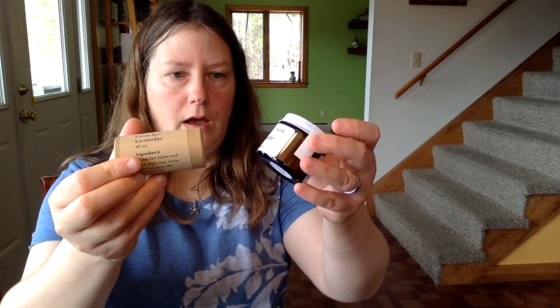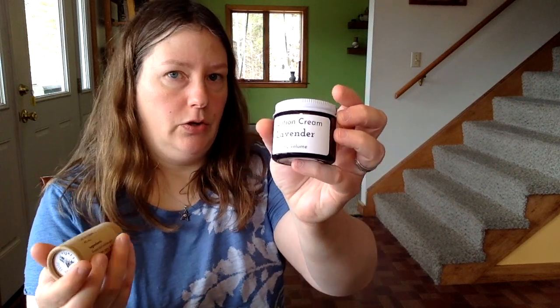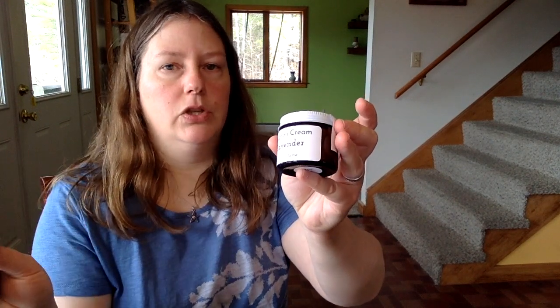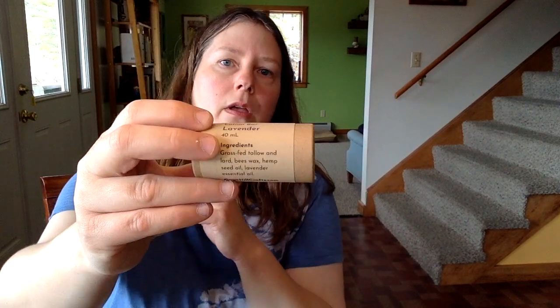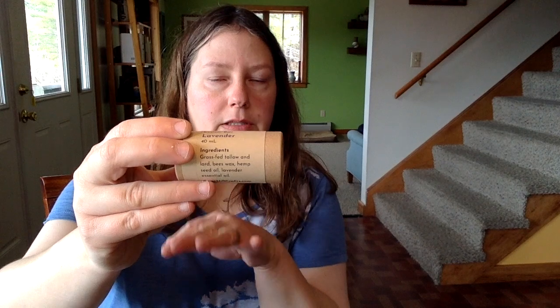All five of those scent options are going to be in both formulas of our skincare products. If you're new, or just to refresh — the lotion cream really is like an everyday moisturizer. You can use it anywhere on your body; I use it on my face every morning after I take a shower. If it's really dry, I might put on a small amount before I go to bed and let it soak in. You can use it anywhere — elbows, feet, hands — for body moisturizing.